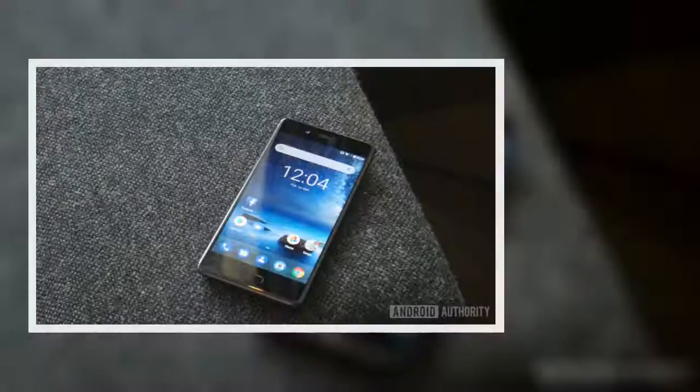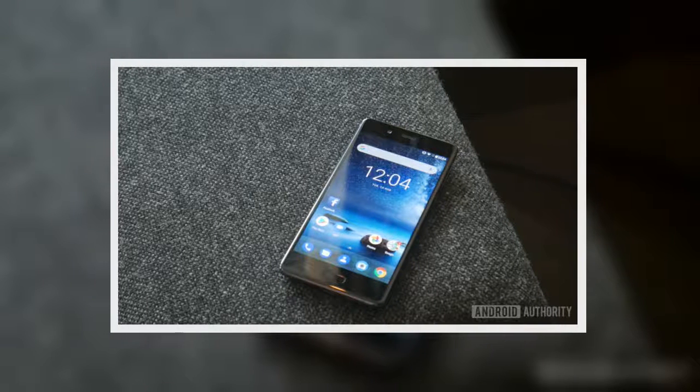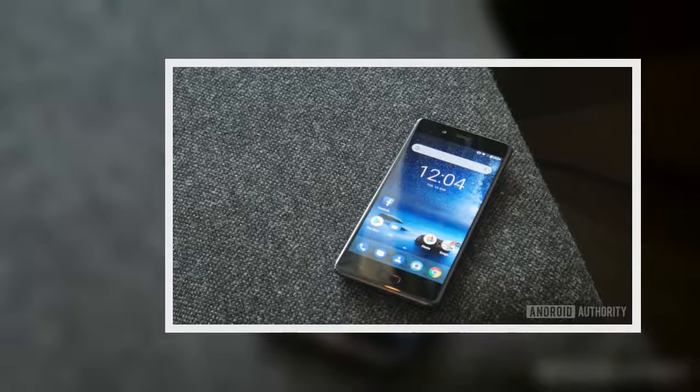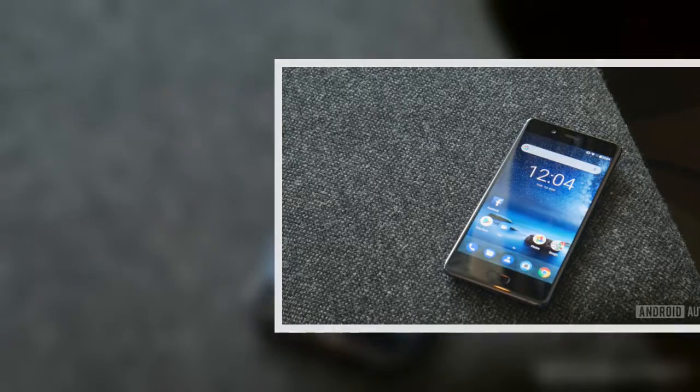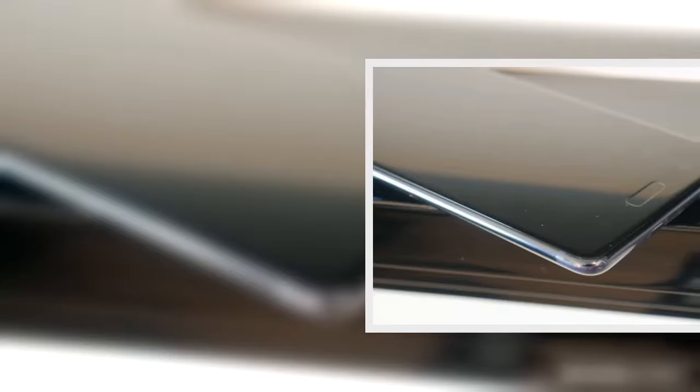So far we don't know what other carriers will be stocking the phone around the world, but we hope to see some deals information coming soon. With the Nokia 8 being the brand's first flagship for a few years, a big emphasis is being put on its camera, which was a highlight feature of the last Windows Phone Nokia devices from 2014.